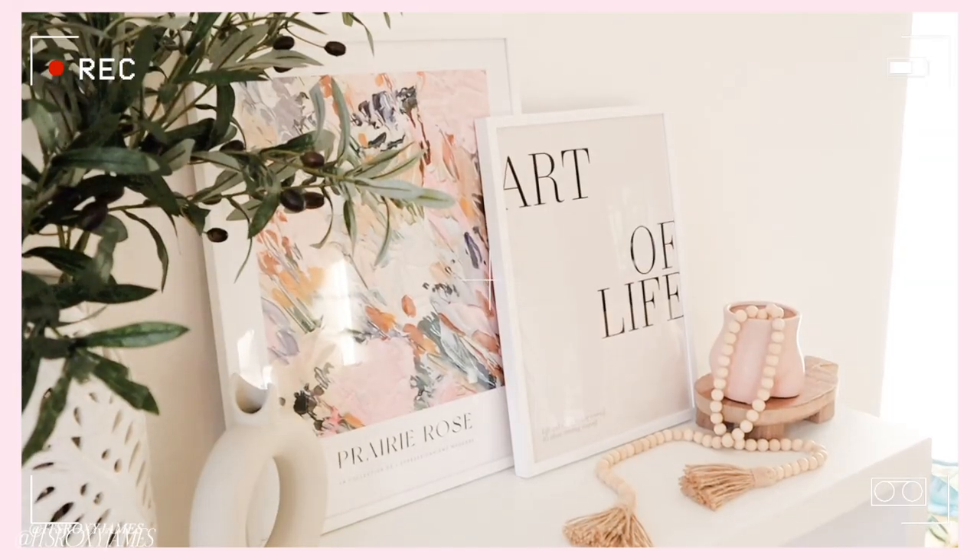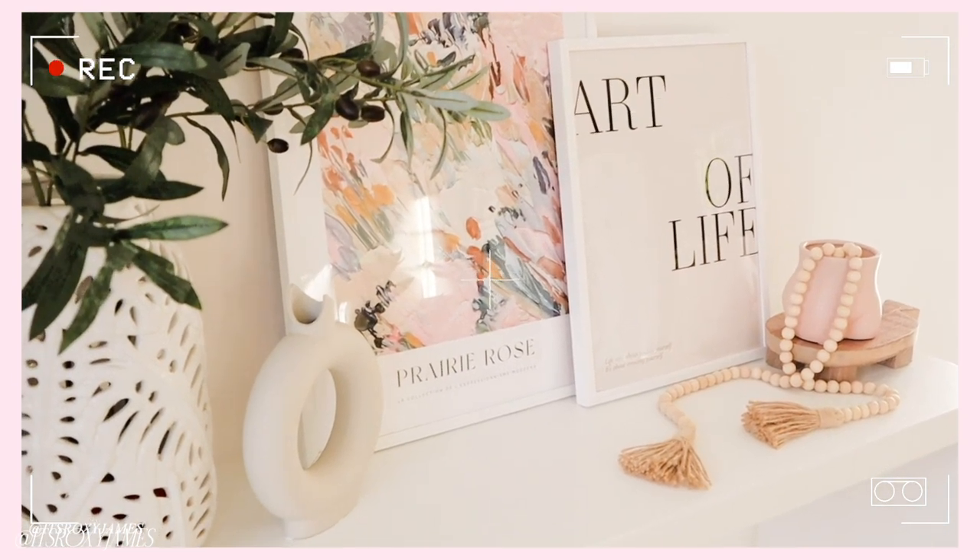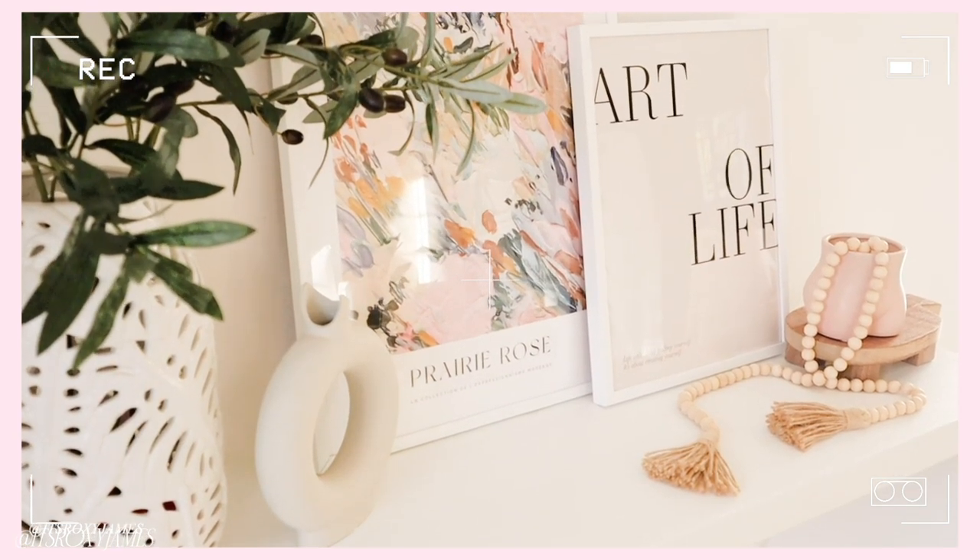Next up is to incorporate pieces of art in your home — you don't have to break the bank with this. I love Desenio so much; those are the pieces you see on my entryway and they're such a staple in my home. They're such good quality and you can get frames for everything on Desenio, so it's literally a one-stop shop. They have so many different prints to choose from and I'm absolutely in love with their selection.